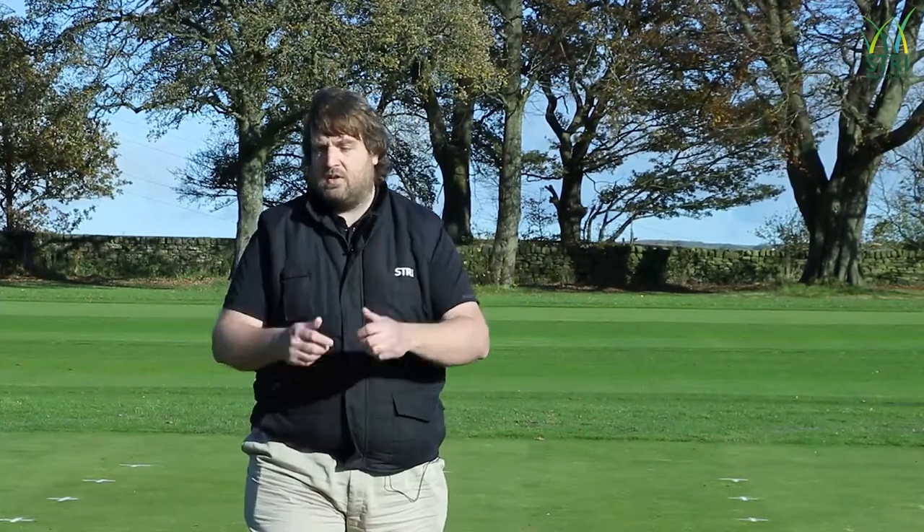Thanks Ollie, that was really interesting. This trial contains a lot of core issues that the turf industry and the golf industry in particular are going to have to adapt and overcome in the coming years: organic matter, plant health, and water management. This trial incorporates all three elements and looks at how we can best optimise our management to ensure the most robust and resilient playing surfaces now and in the future.